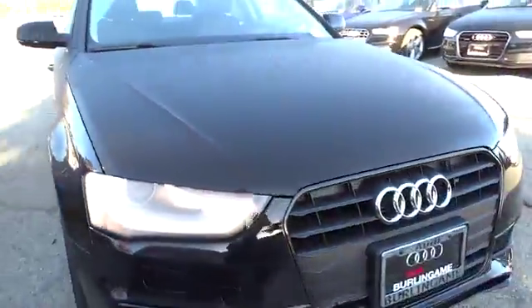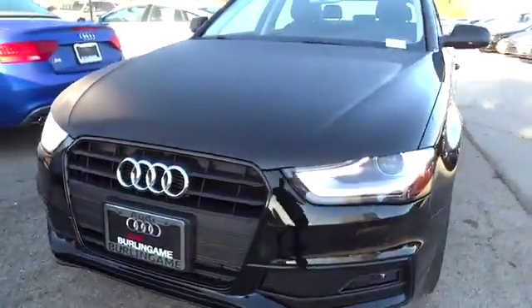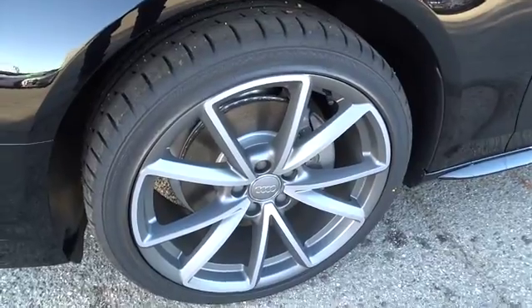Moonroof, Bluetooth, adjustable steering wheel, power steering, driver airbag, four-wheel disc brakes, cruise control, aluminum wheels, floor mats, AM-FM stereo radio.